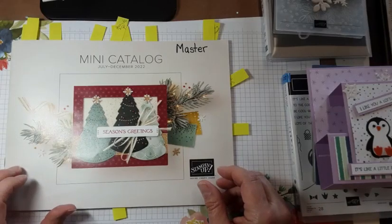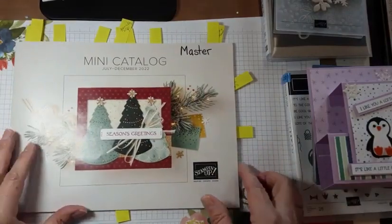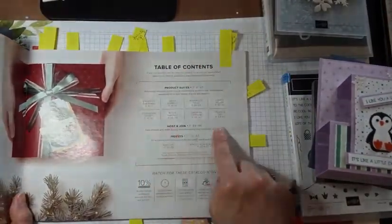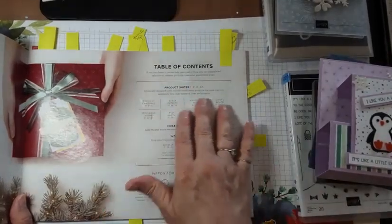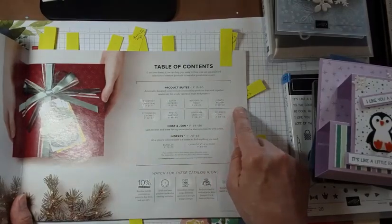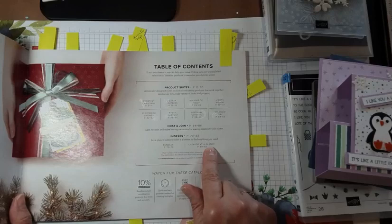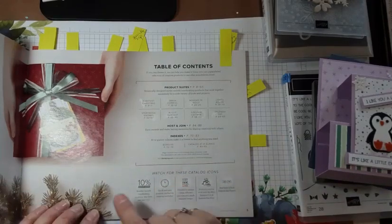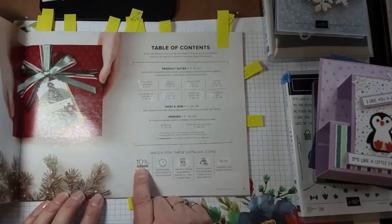It's super exciting to launch a new catalog, and even more exciting when you can earn free product because of Saleabration. You can see all my sticky notes — lots to share. Starting right here at the front: here's your table of contents. If you know what you're looking for, like the gnomes — they're so cute — you can go right there. There are indexes at the back to help you find big product suites quickly, with little pictures and names to locate stamp sets without flipping through the whole catalog.